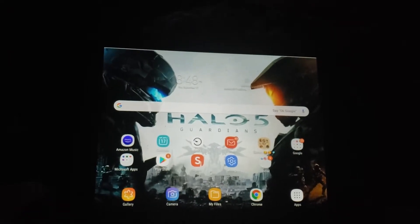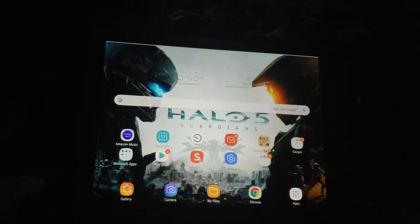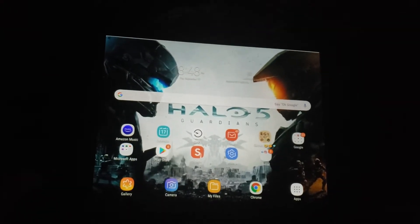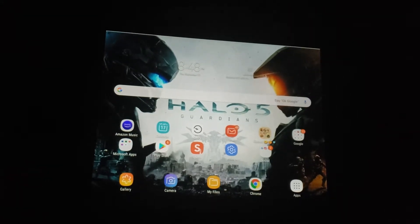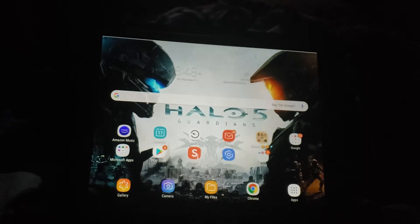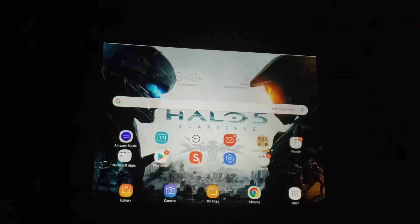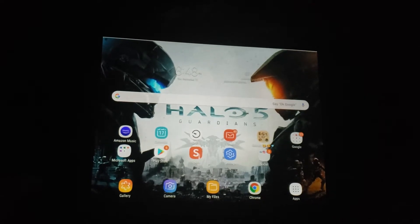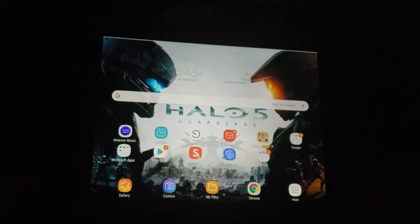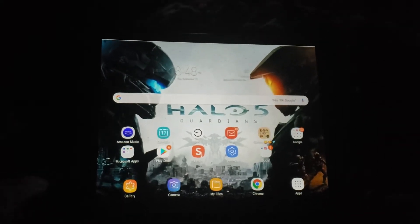But then I go through diagnostics, and the diagnostics work, and then it goes to the hard drive, goes to the Dell screen again, and then it says Windows couldn't start or whatever. And I don't have startup repair on mine.